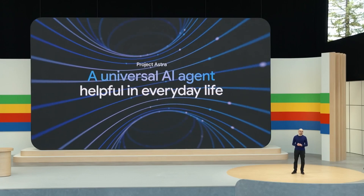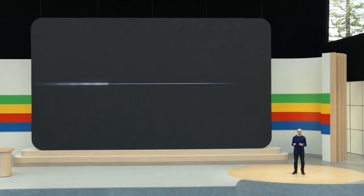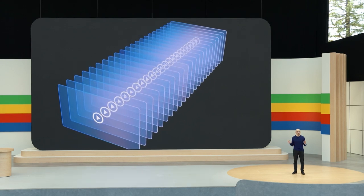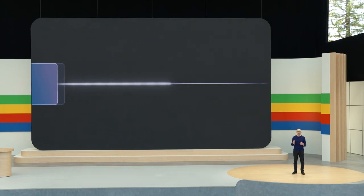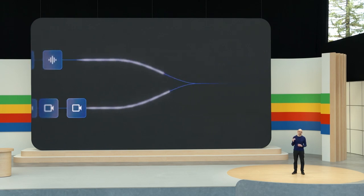For a long time we've wanted to build a universal AI agent that can be truly helpful in everyday life. Building on our Gemini model, we've developed agents that can process information faster by continuously encoding video frames, combining the video and speech input into a timeline of events, and caching this for efficient recall.